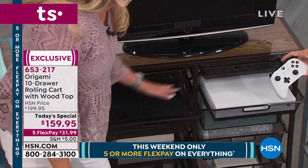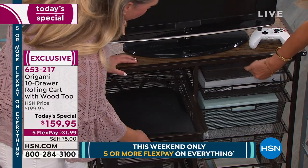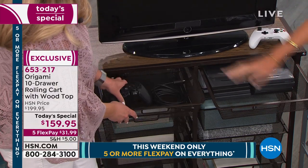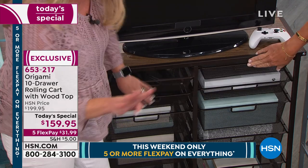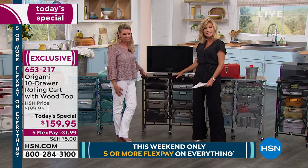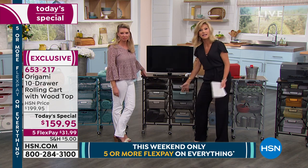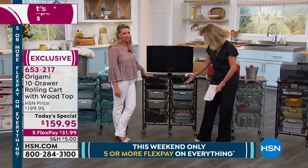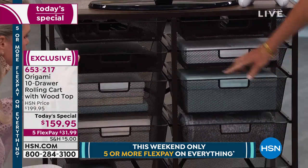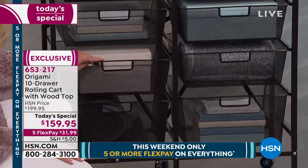PlayStation 2, Xbox — they both fit in here. The PlayStation and all the games, the remote, the cords, the cables — and that's only four drawers, you've got six more. When you buy a stand to put a TV on, it's just that: a stand. You can put the Xbox, the PlayStation, the Wii U, all the games, all the cords, even blankets — all of that in this. And if you don't want to use the drawers, you can just take them out.